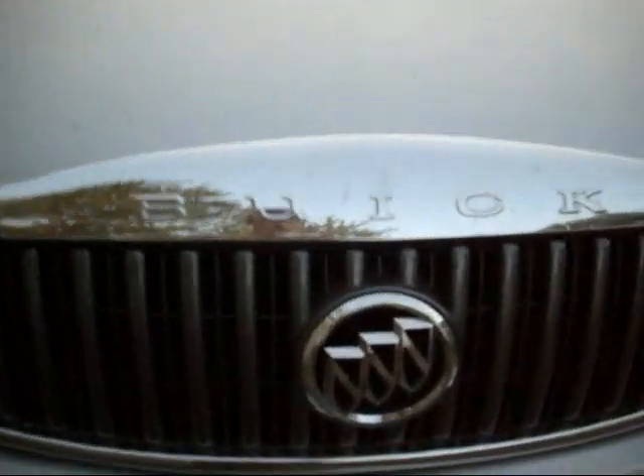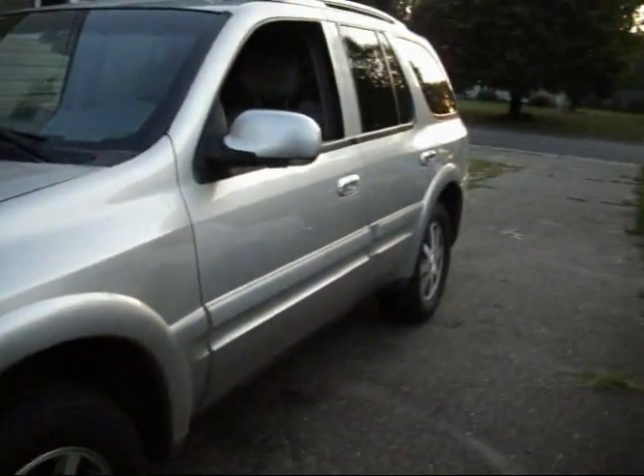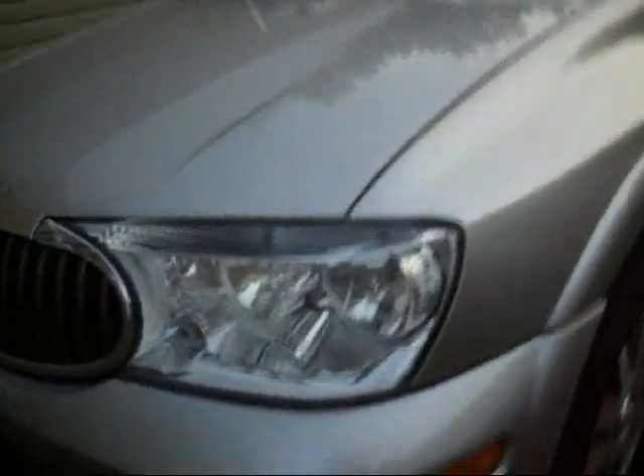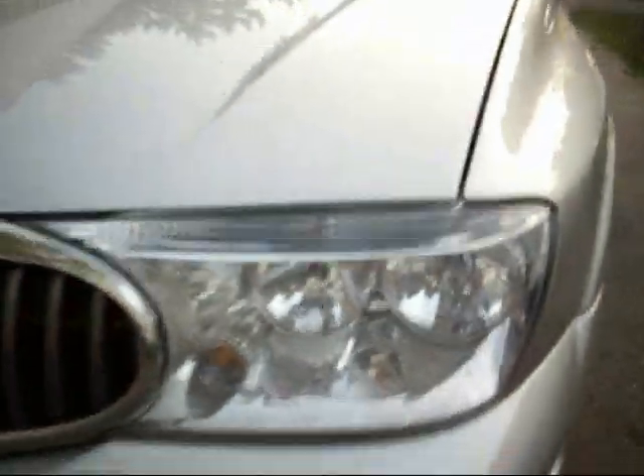Nice hashibe. Lots of chrome on it. Actually pretty big too. Bright headlights — Xenon, or Eon, or whatever you call those lights.